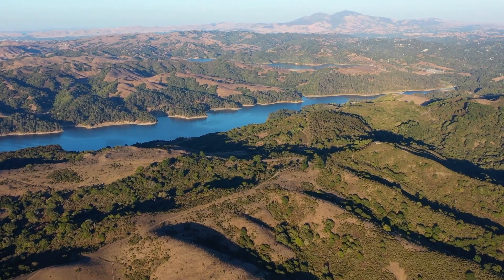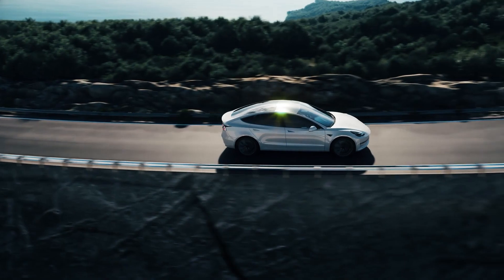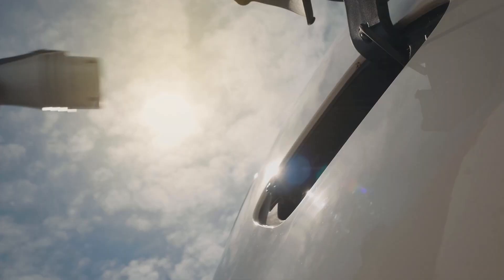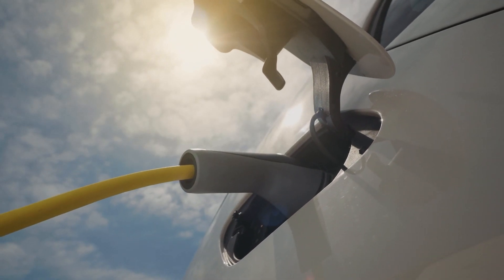One of the cool ways this can be used is in electric vehicle charging stations — particularly those charging stations that are more remotely located. Think not urban centralized areas, but driving through the mountains of Northern California or Colorado, where there might be a charging station not close to anything else. Having batteries at the charging station helps to really ensure there's power availability at all hours of the day to charge those electric vehicles.